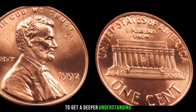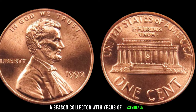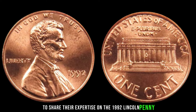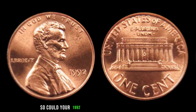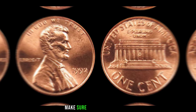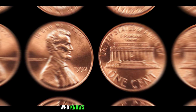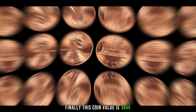We've invited AFZU, a seasoned collector with years of experience, to share their expertise on the 1992 Lincoln penny. Could your 1992 Lincoln penny be worth big money? Before you cash in that spare change, make sure to do your research and check for these key factors. Who knows — you might just stumble upon a hidden gem in your coin collection. Finally, this coin's value is $655.